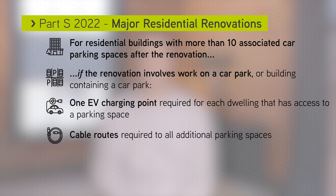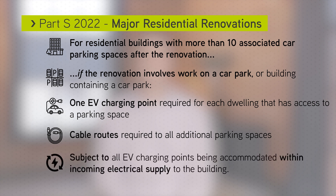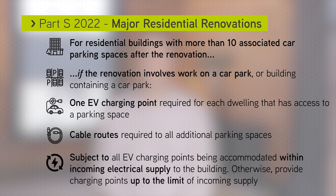Cable routes are required to all the additional car parking spaces. This is subject to all EV charging points being accommodated within the incoming electrical supply to the building; otherwise, electric vehicle charging points up to the limit of the incoming supply should be provided.